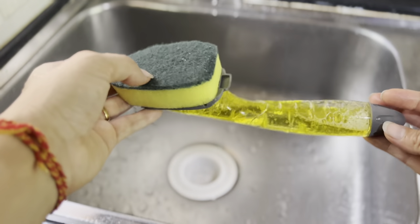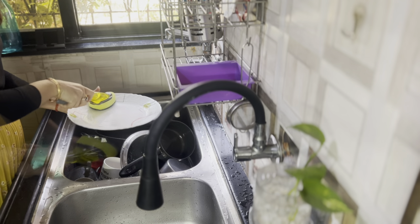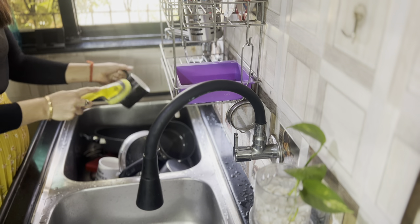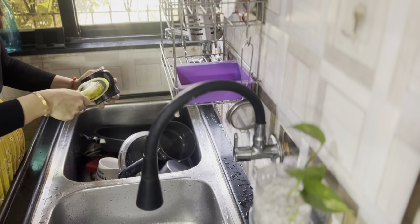First up, this handy soap dispensing brush has been a game changer, making kitchen cleaning more efficient, hygienic, and visually appealing. This tool saves significant time and effort, especially during busy meal preparations and clean-up sessions.